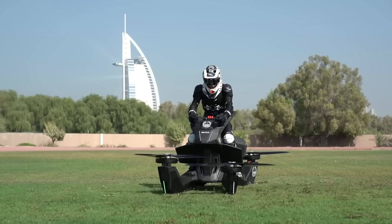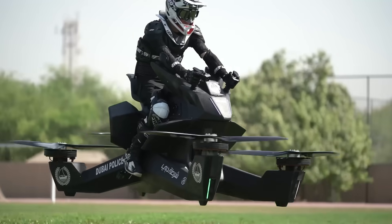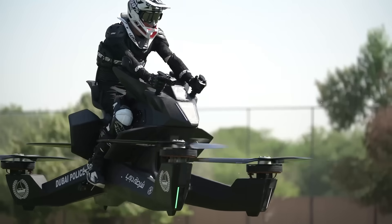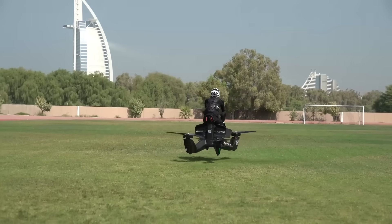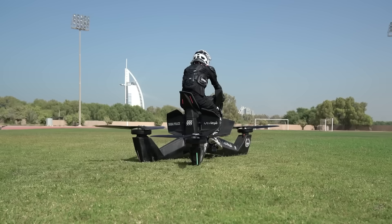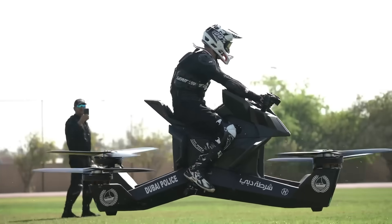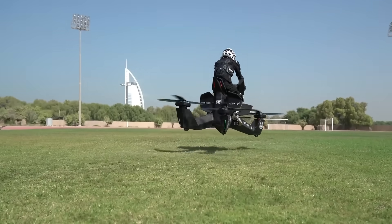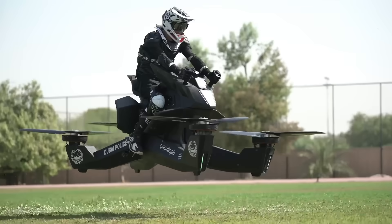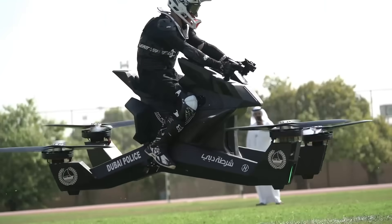Gliding at a recommended altitude of just 5 meters, perfect for low-level thrill rides, its aerodynamic design and rider-adjustable controls make the S3 incredibly intuitive to pilot. With no need for a pilot's license or complex training, the Hoverbike S3 breaks down the barriers of traditional aviation, delivering the dream of hover travel in a sleek, accessible package.